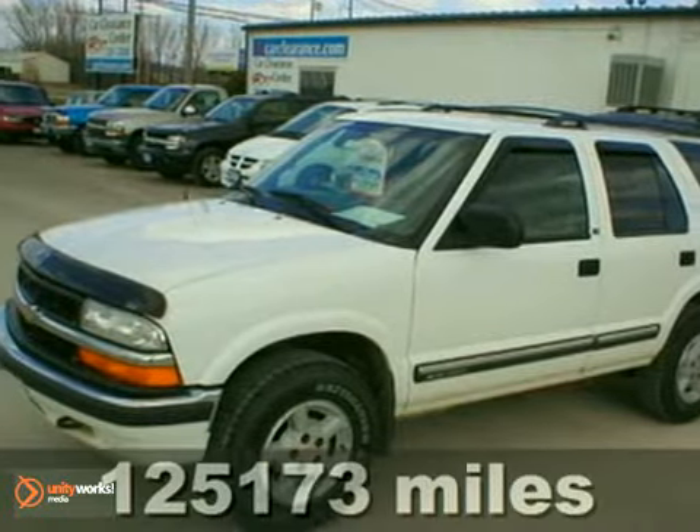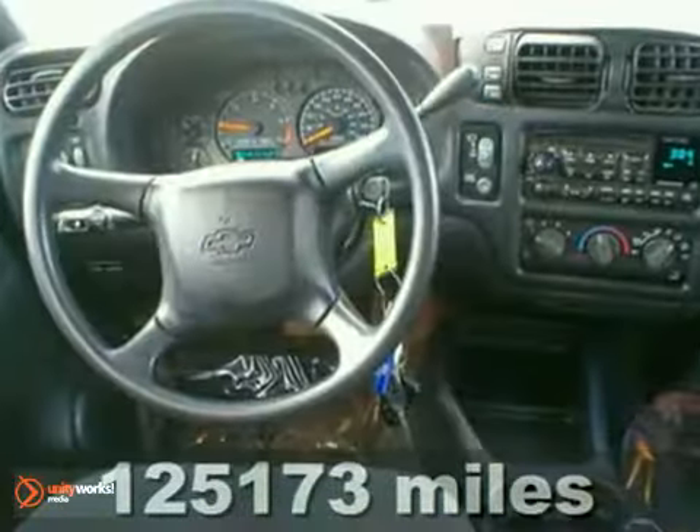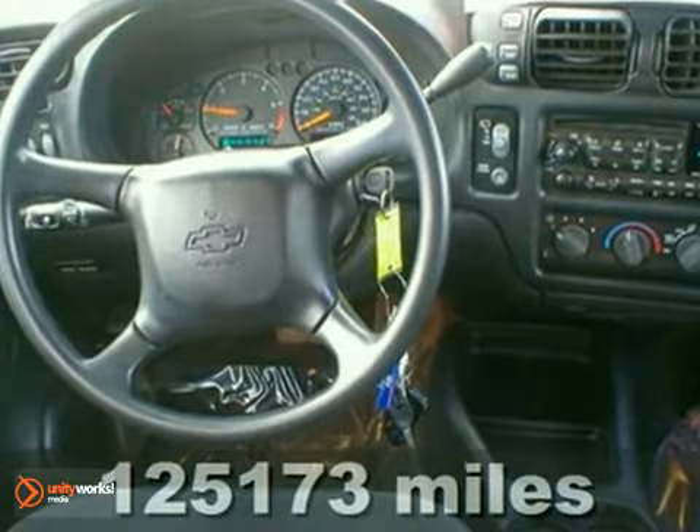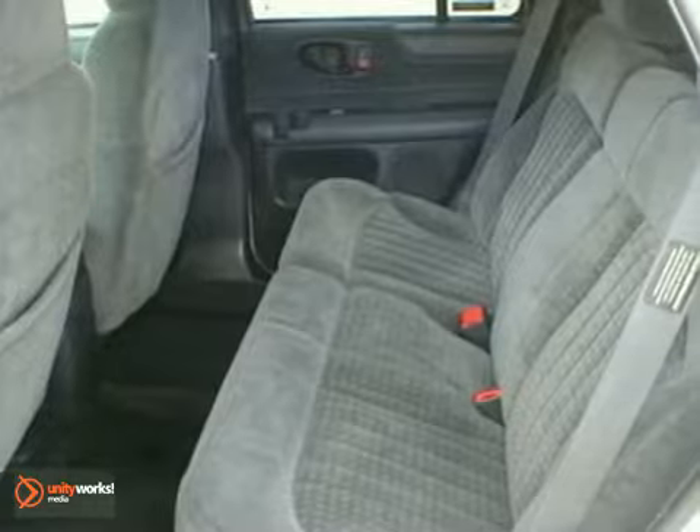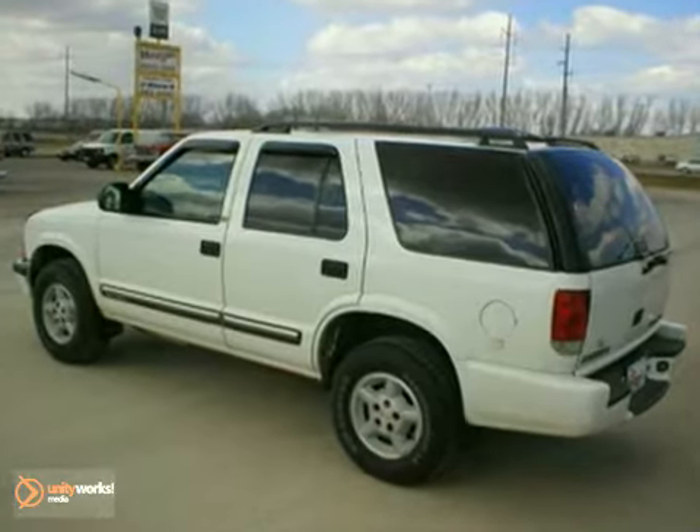You can't go wrong with this 2000 Chevrolet Blazer LS. With a V6 engine, four-wheel drive, and aluminum wheels, it's bound to sell fast. The CD player and cruise control only make it more appealing.